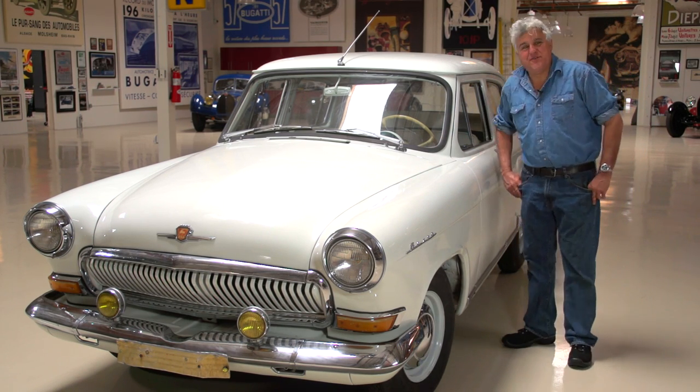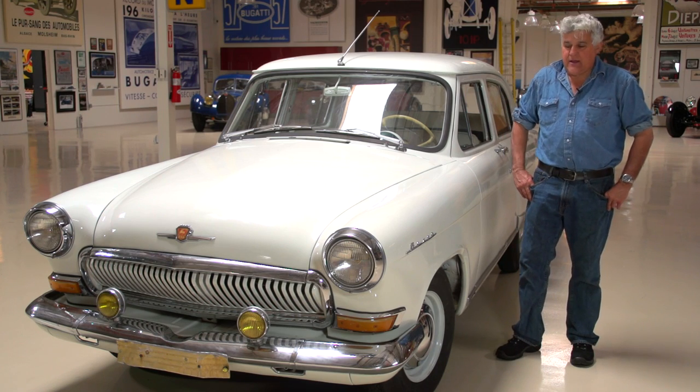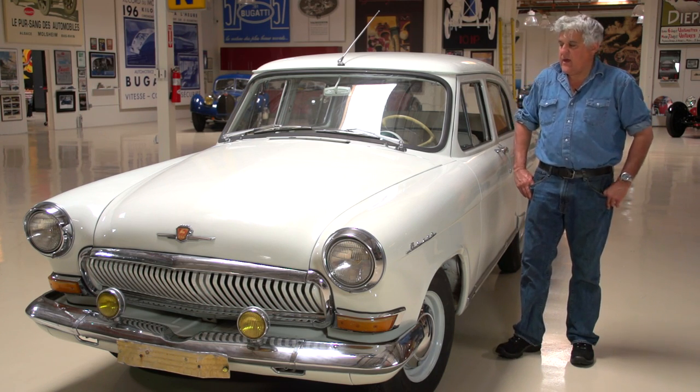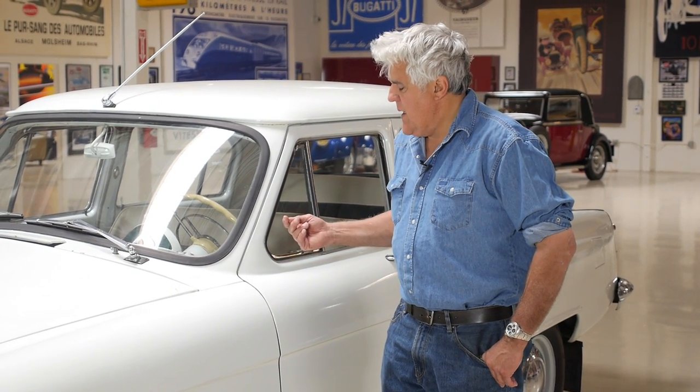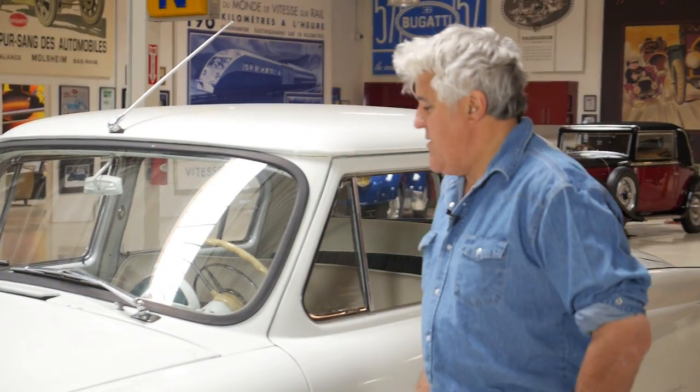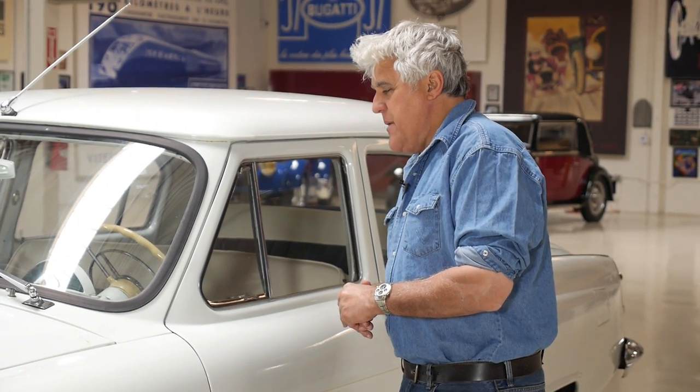Not a lot of concessions to style — a few. This is a series three, I guess it would be. Anybody watching this, if you have information on these, please put them in our comments section, because there's not a lot of information on these things. I've got some brochures and I'll show you in a minute.